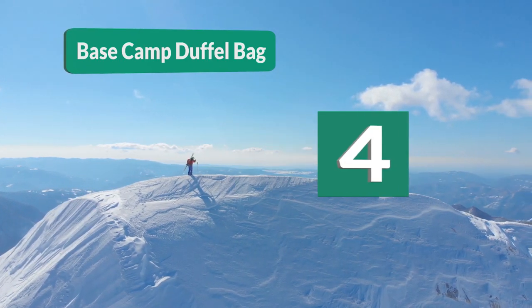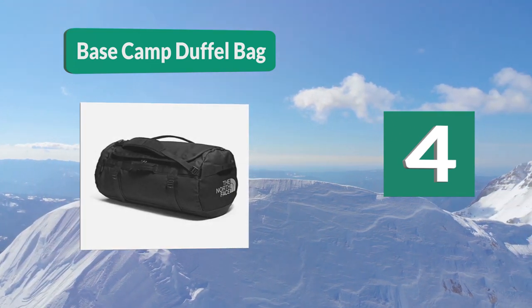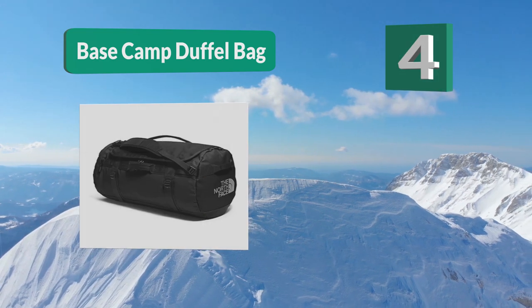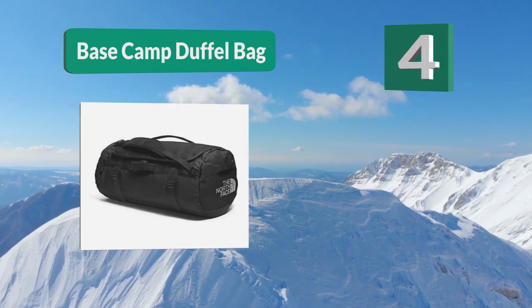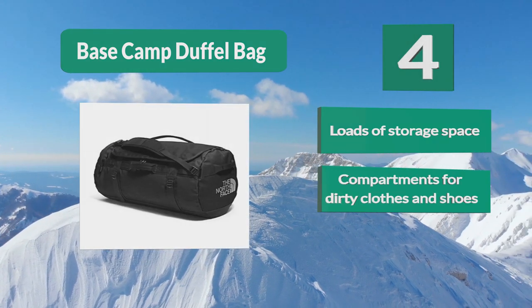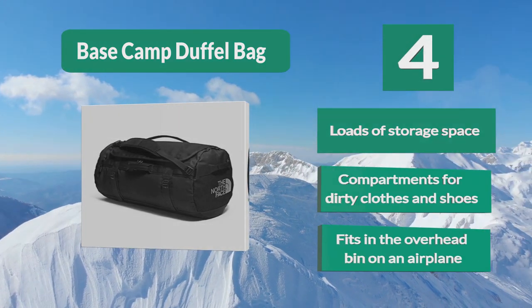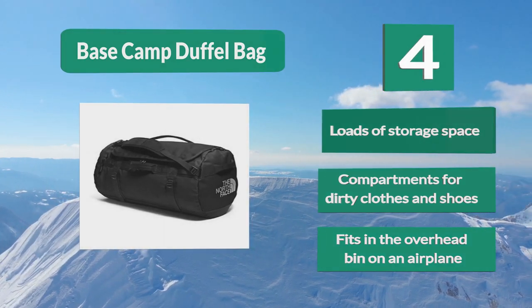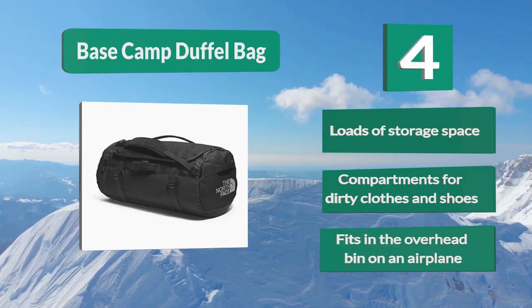Number 4: Basecamp Duffel Bag. Their duffel bag is made from a laminated polyester material which makes it light and durable. The entire bag has been made in the USA and features a zipper closure. It sits 4 inches high and 13 inches wide, giving you loads of space. Loads of storage space. Compartments for dirty clothes and shoes. Fits in the overhead bin on an airplane.